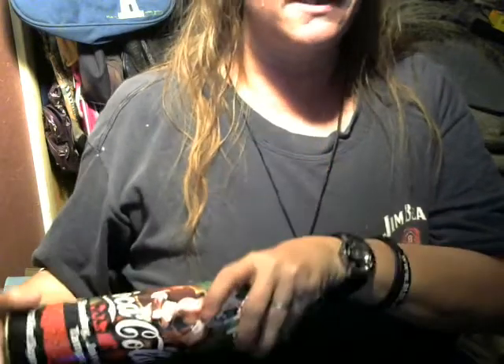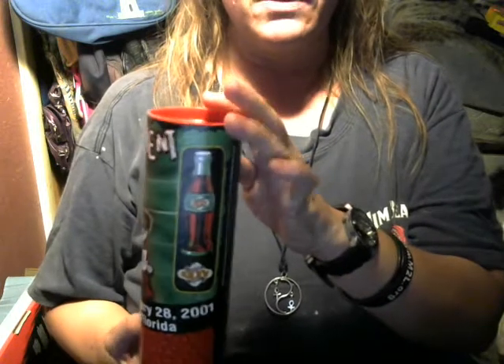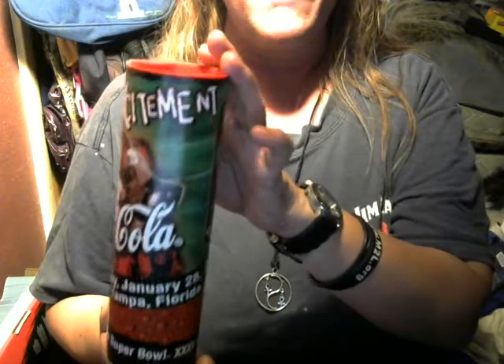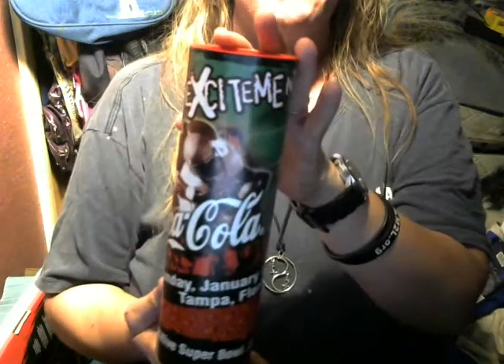Hey guys, Chris's ToyTube here. Are you ready for some football? Check this out. We have a commemorative Coca-Cola bottle from the January 28th, 2001 Super Bowl XXXV played at Raymond James Stadium here in sunny Tampa, Florida.